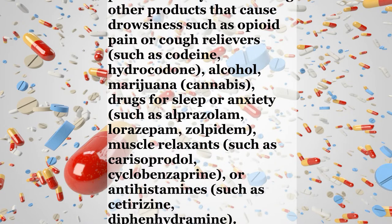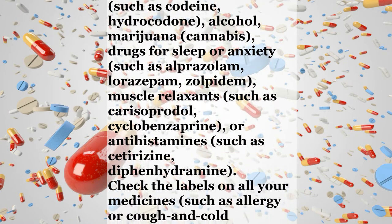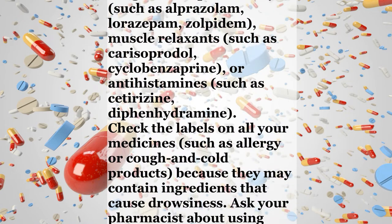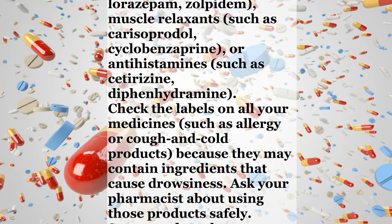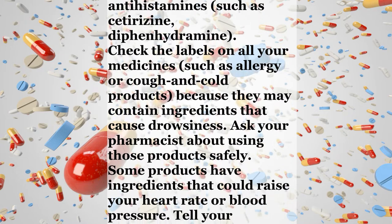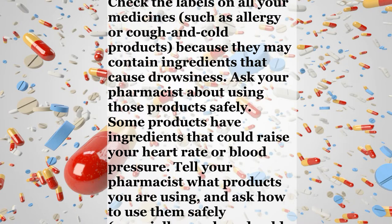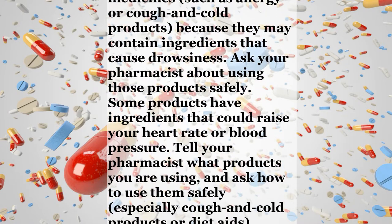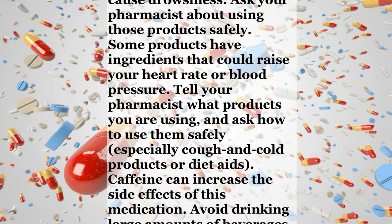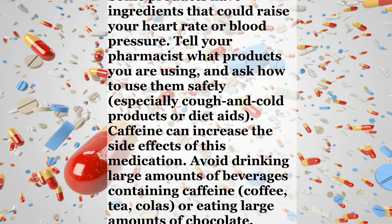Tell your doctor or pharmacist if you are taking other products that cause drowsiness, such as opioid pain or cough relievers like codeine or hydrocodone, alcohol, marijuana or cannabis, drugs for sleep or anxiety such as alprazolam, lorazepam, or zolpidem, muscle relaxants such as carisoprodol or cyclobenzaprine, or antihistamines such as cetirizine or diphenhydramine. Check the labels on all your medicines, such as allergy or cough and cold products, because they may contain ingredients that cause drowsiness. Ask your pharmacist about using those products safely.